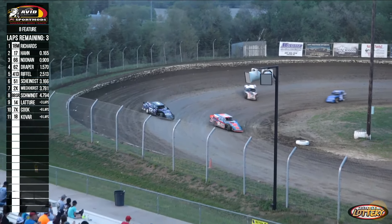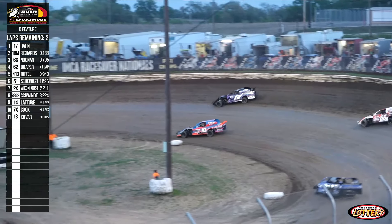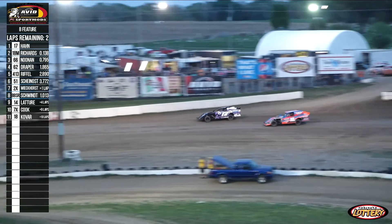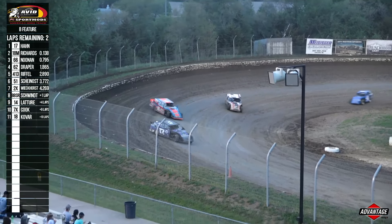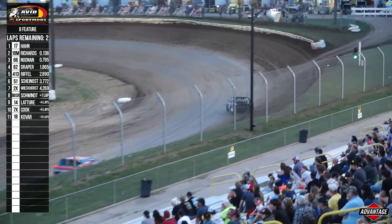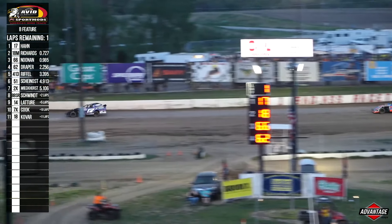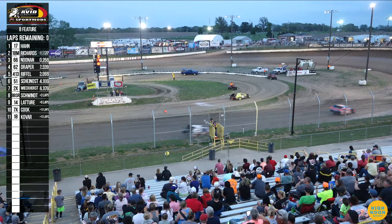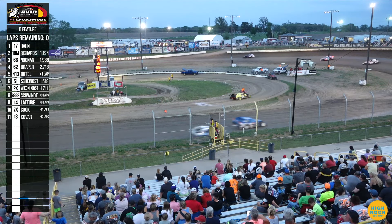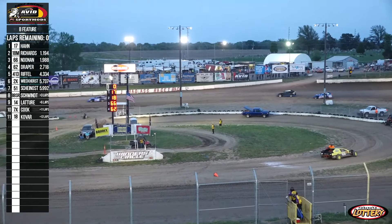Through three and four — you've got a battle for the lead! Hahn liking the top side, coming towards the flag stand — you've got a new leader in Mary Hahn! Door to door off turn number four, going round the outside — Mary Hahn your new race leader. Trouble for John Schwint as he brings that 88 machine to the infield. Mary Hahn picks up the white flag. Mary Hahn, Mason Richards, Trevor Noonan, and your fourth and final transfer spot: Bobby Draper. Caden Murray's got the checkered flag in hand for Mary Hahn. Mason Richards second, Trevor Noonan third, and rounding out the fourth transfer spot, the 62 of Bobby Draper. What an exciting, action-packed last couple of laps!